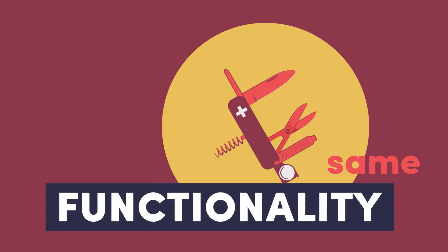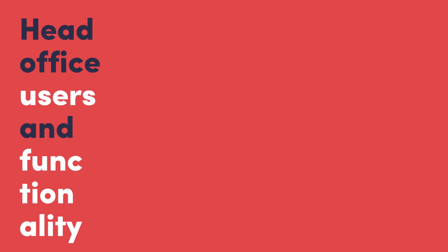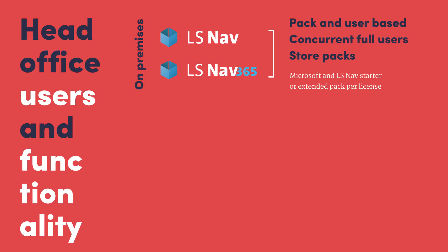All three solutions offer the same business functionality. Looking at head office users and functionality: LS NAV 2018 and 365 on-premise are pack and user-based, with concurrent full users and a store pack for each store. You need to purchase a starter or extended pack for both Microsoft and LS NAV per license.